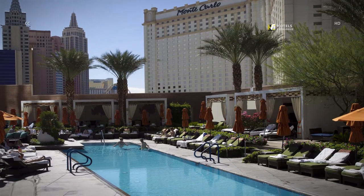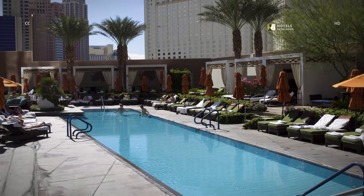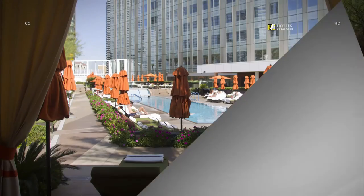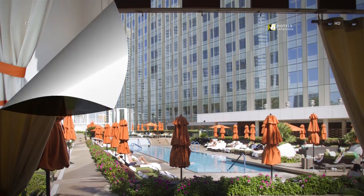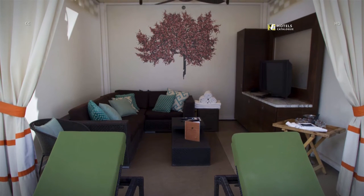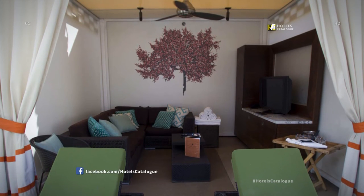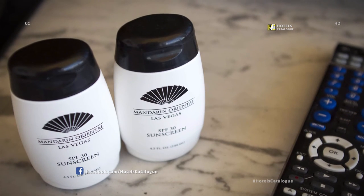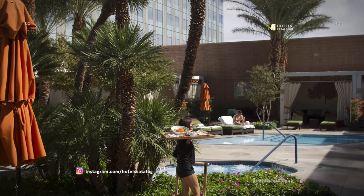Relax by one of two pools, two jacuzzis or the plunge pool on the 8th floor deck. Luxurious cabanas are available for rent by the day, featuring seating for six to eight guests with lounge chairs, a couch, a TV and plush towels. Sunscreen and entertainment are also available, and a server brings out lunch to poolside guests.